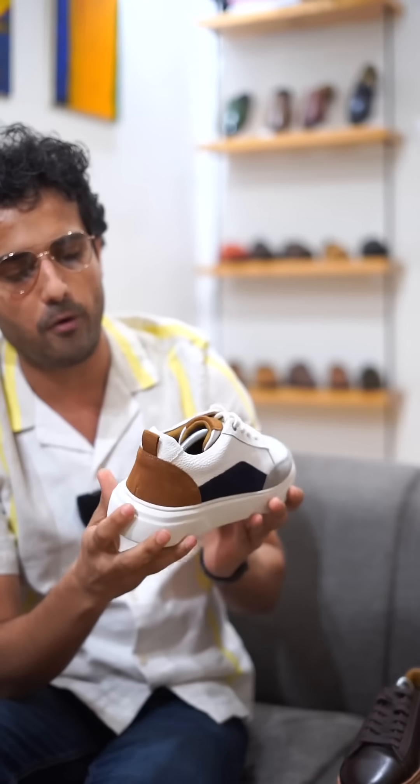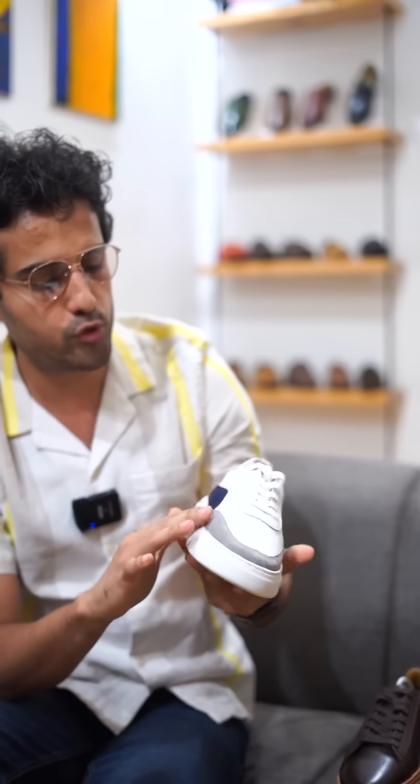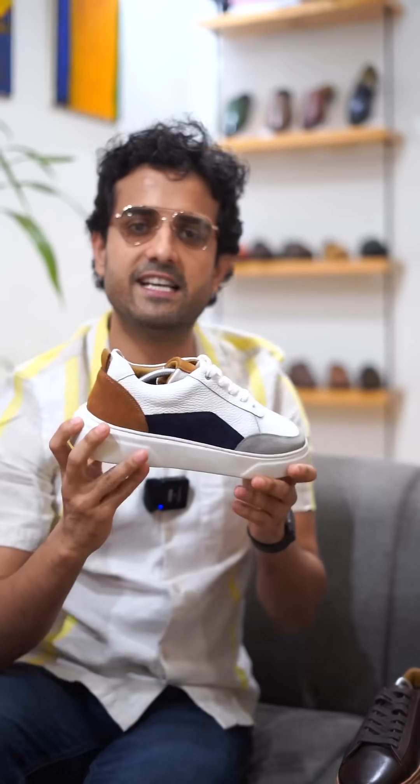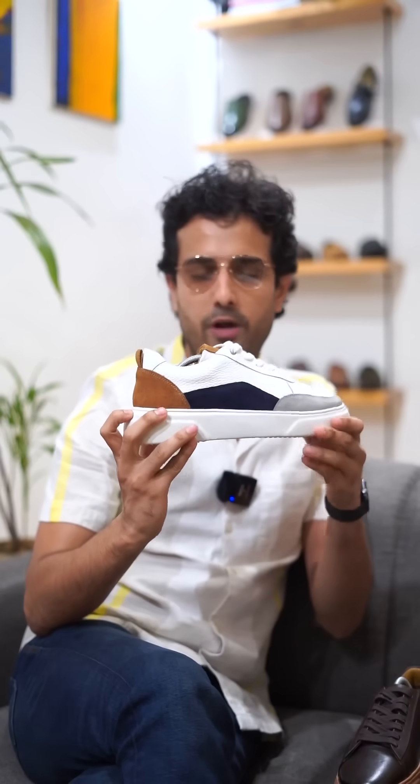The beautiful colour pop of suede — blue suede, grey suede — and the white chunky sole is what sets this footwear apart.